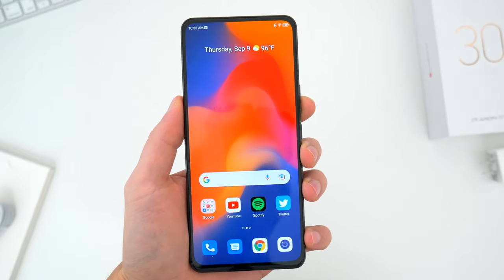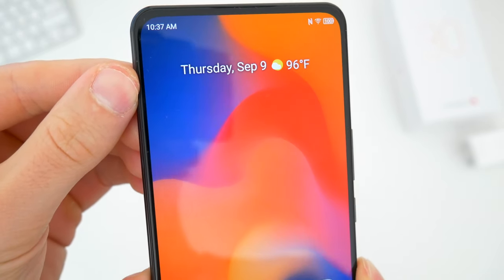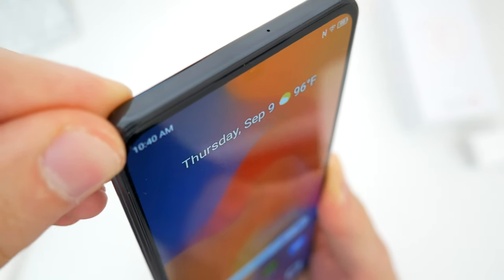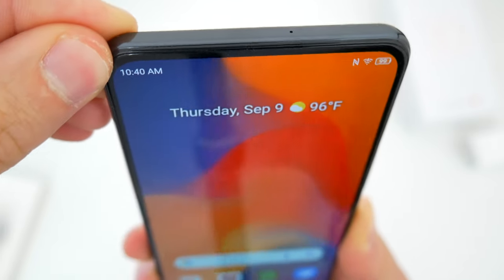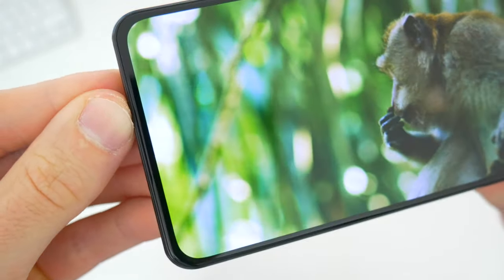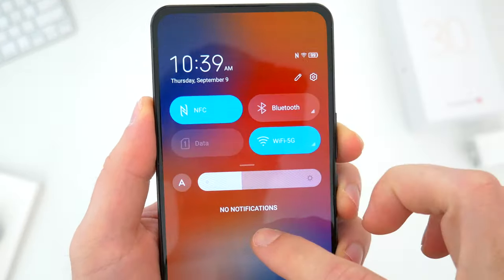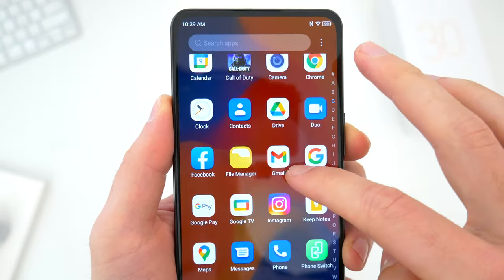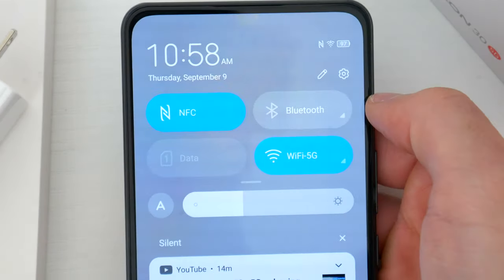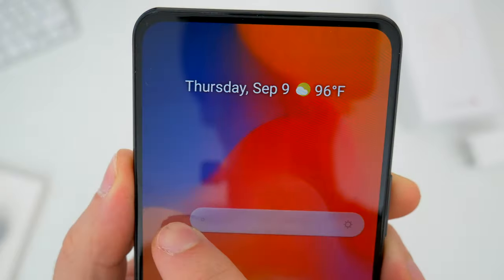From the moment you pick this phone up, it's only natural to want to look super close at the area where the selfie camera is hidden. But unless you're looking with the phone tilted at a very specific angle or with a bright light shining directly on it, you're really not going to be able to see it. In your average everyday use, no matter what you do, no matter what's on the screen, you're not going to see the hidden selfie camera.